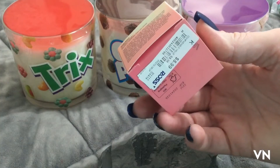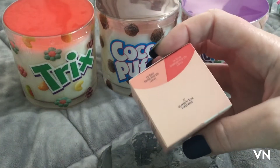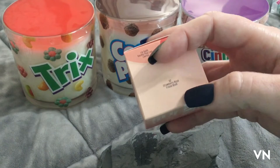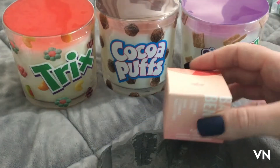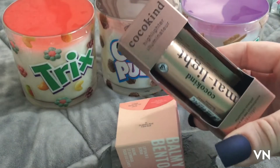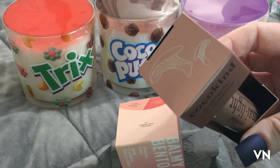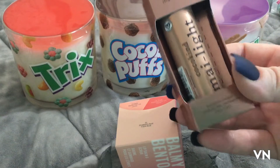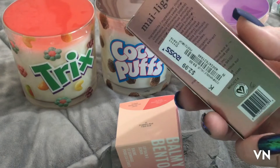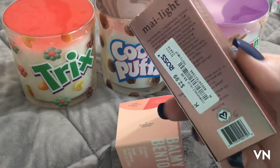I found the Lip and Scrub Duo for $5.99 and I was excited because I had to declutter my last lip scrub because it died, and this one is in strawberry. I also found this Coco Kind highlighter illuminator which is charged by mushrooms — which kind of creeps me out — but it was $2.99, so we'll see.